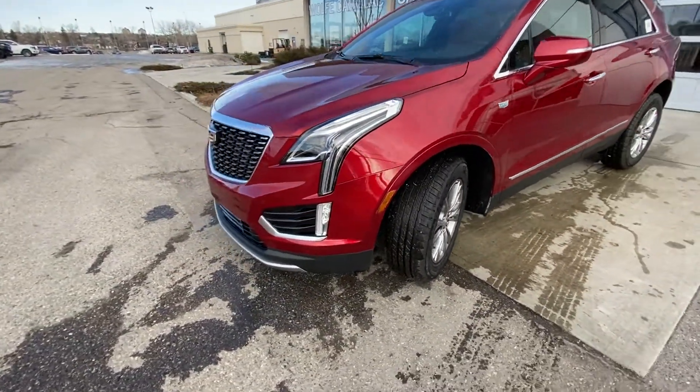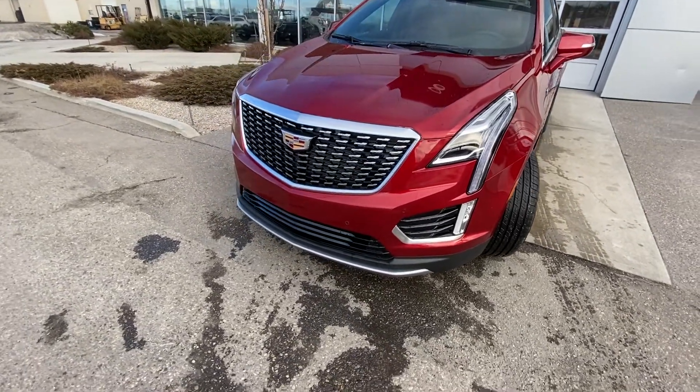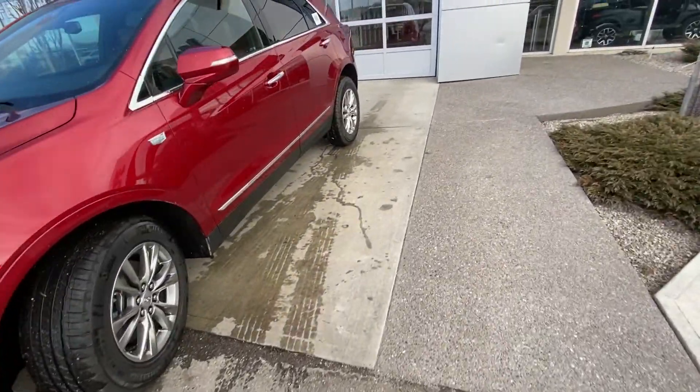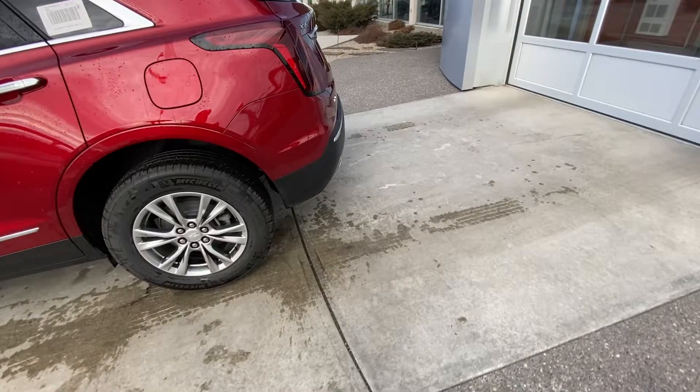We do have the waterfall LED daytime running lights and turn signals, as well as the billet grille. We have parking sensors at the back, rear tinted privacy windows, and remote start equipped.